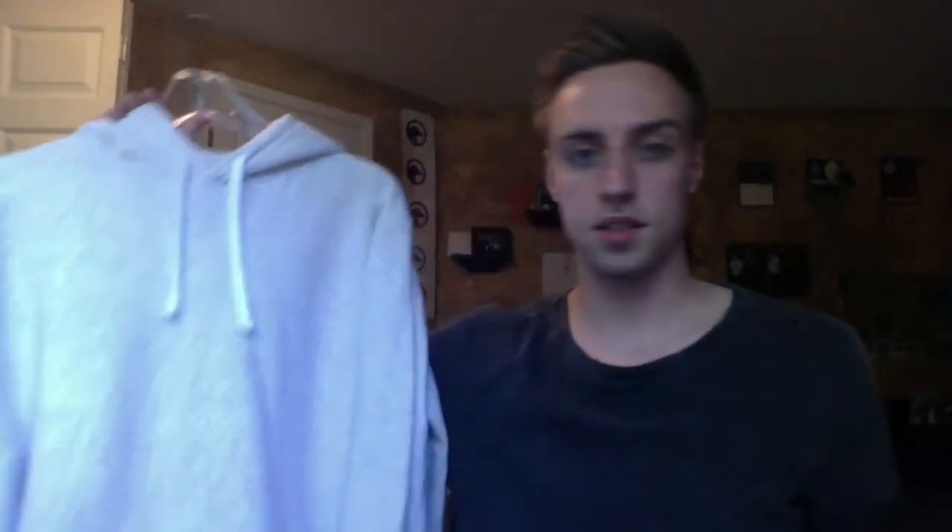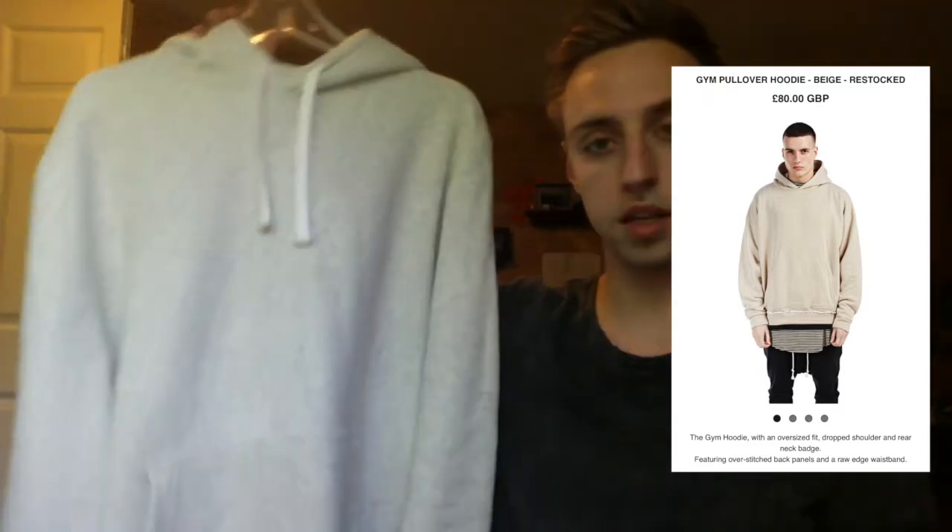The striped long sleeve leads into the next piece from James — it's the substitute for the gym pullover hoodie in beige. It's not as beige as it could be; I've found some alternatives that are a little more beige which I'll also put in the description. The quality is at least decent — it's a heathered light beige, nice hoodie. I got this in a large because the whole Only the Strong Survive collection is based on a baggier fit.